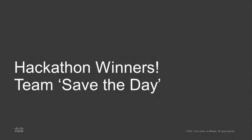I'm here with Team Save the Day, which is also the name of the application that won them the Presidio Atlanta Hackathon. These great, smiling, dazed faces are a little still surprised that they won first place, but their application was pretty awesome.